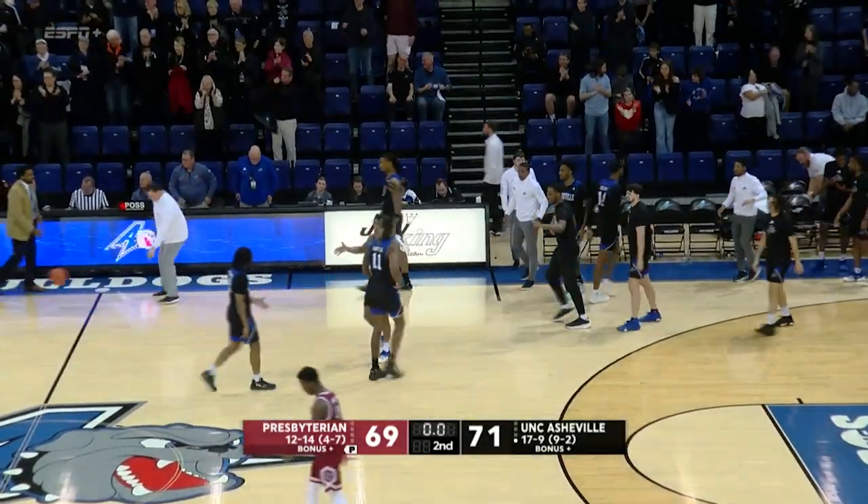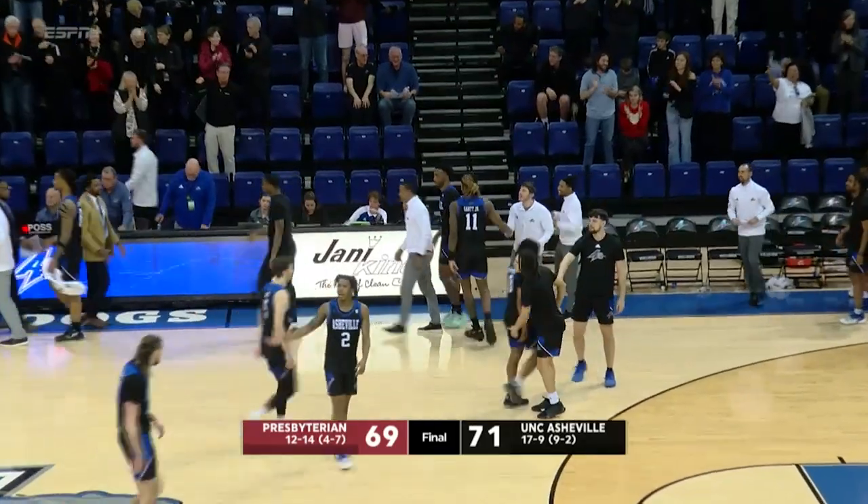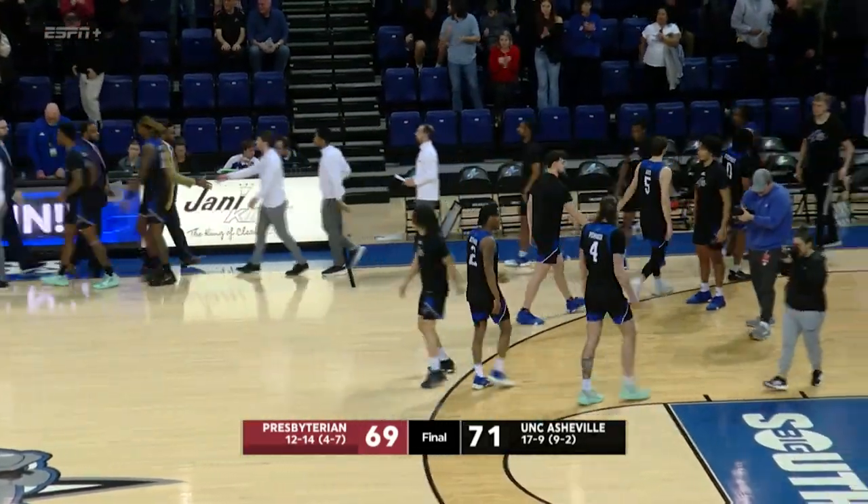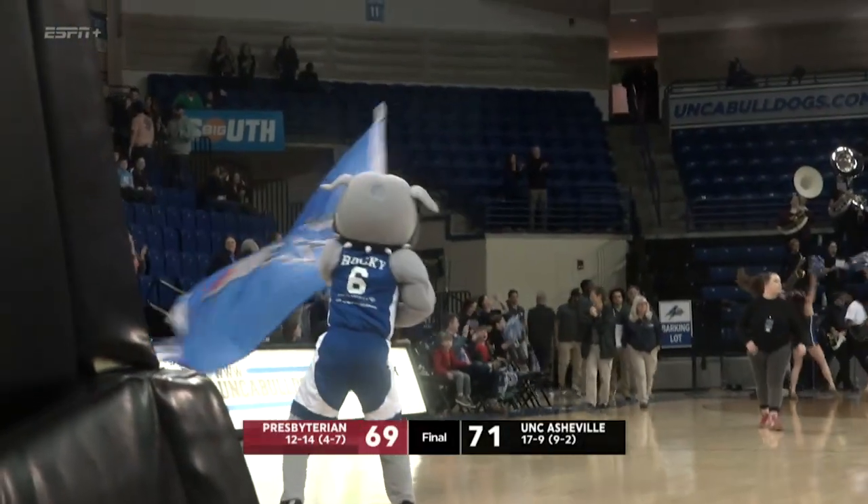From 20 down — heartbreaking. At the buzzer, Presbyterian had it and it misses only just. Asheville comes away by the skin of their teeth.